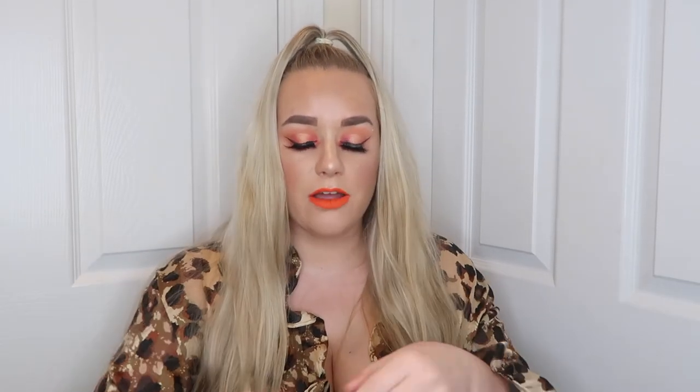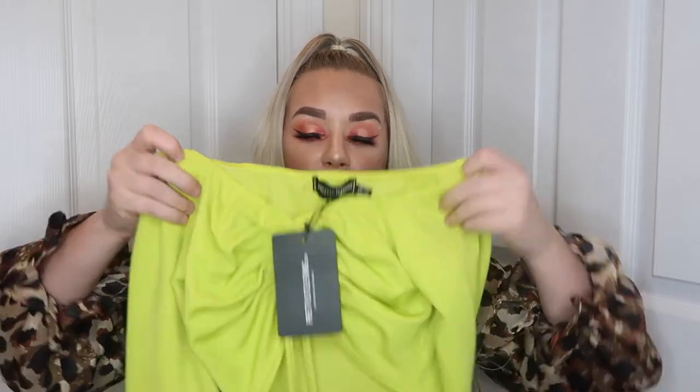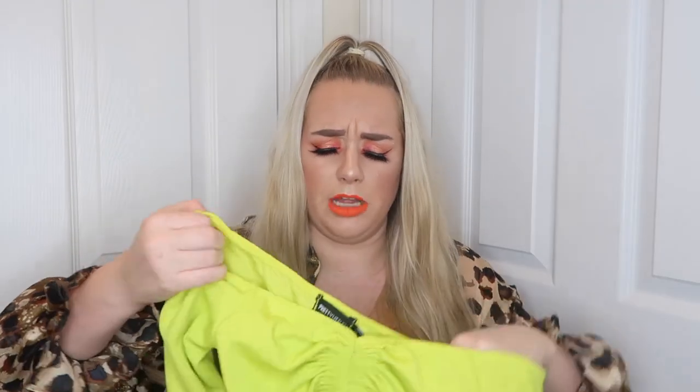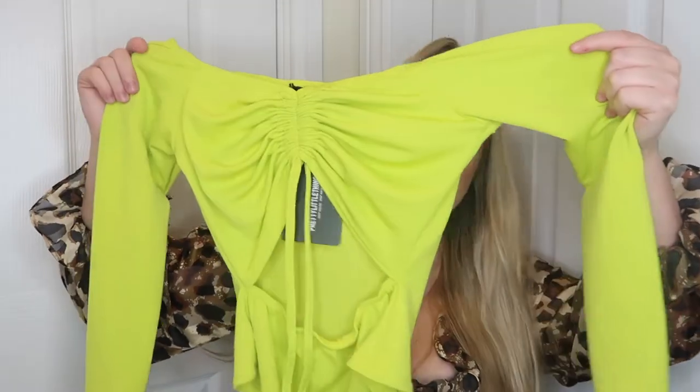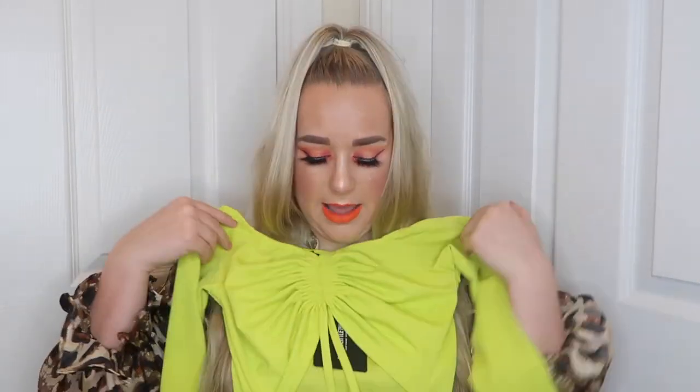Then I ordered this one and when it came I wasn't sure I was going to like it — but I love it! It's one of the odd ones out of this order that I did love. This is the Shape neon lime ruched detail bardot bodysuit in a size 12. It also comes in orange, and I actually put the orange in my basket then took it out — now I wish I'd ordered both. I think the lime green suits me a little better though. It looks unreal with jeans — this bit is adjustable so you can pull it in, and it just looks so pretty.